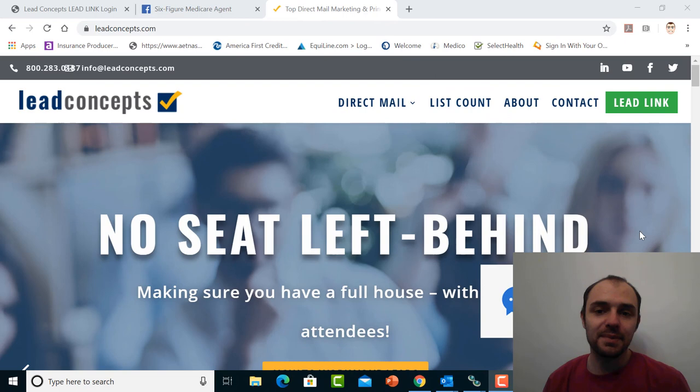Make sure to watch this video all the way to the end because we're going to be bringing you a special clip at the end with me talking with Chris Weir, the owner and founder of Lead Concepts, on some tips to help you guys close more sales and get more out of your leads. Hope you enjoy the video.